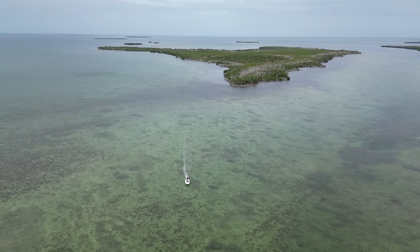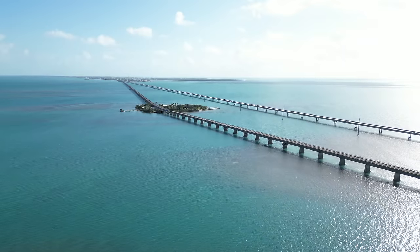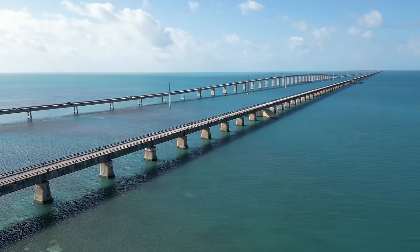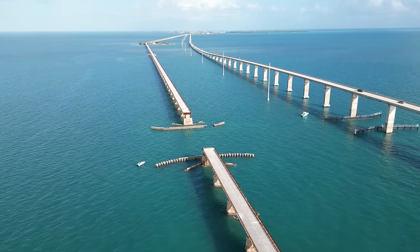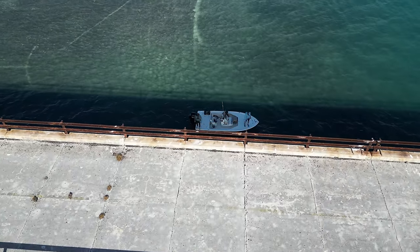The Florida Keys is considered by many the fishing capital of the world. With over 50 miles of fishable bridges spanning hundreds of miles of some of the best and most productive coastline on the planet, it really is fishing paradise.